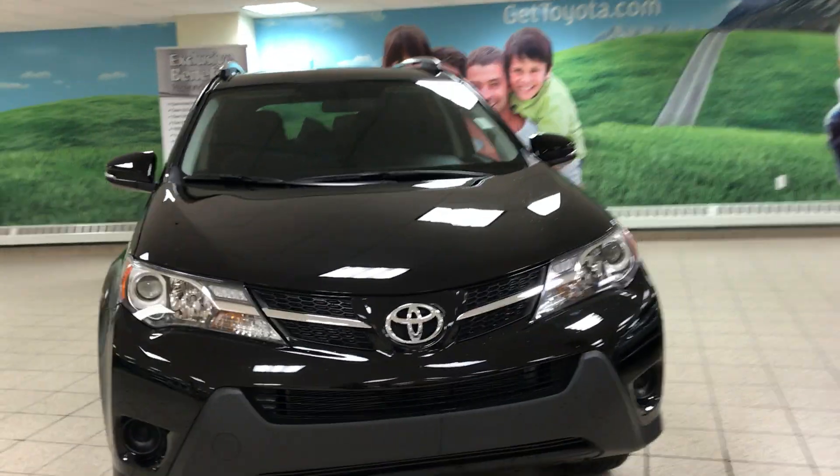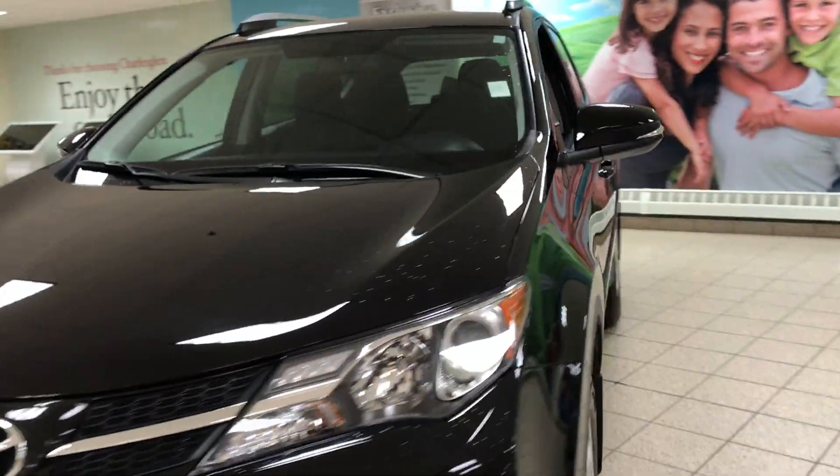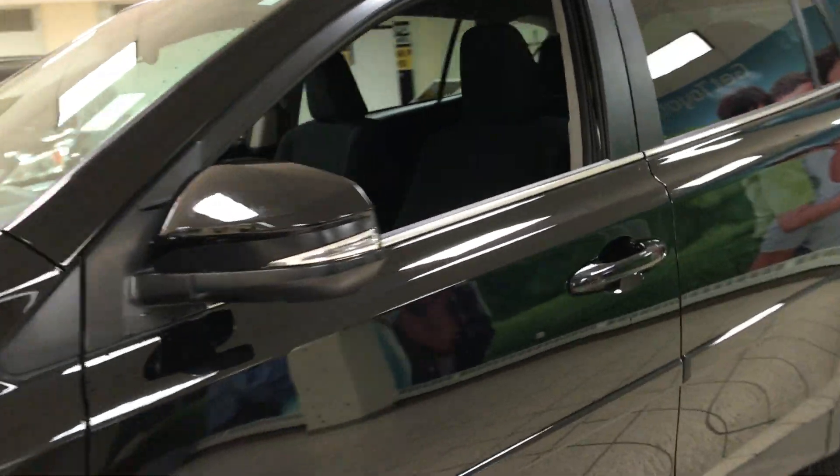Hey guys, it's Ashley here from Charlottesville and Toyota. Today we're taking a look at a 2014 Toyota RAV4 LE model all wheel drive, and it's in excellent shape.